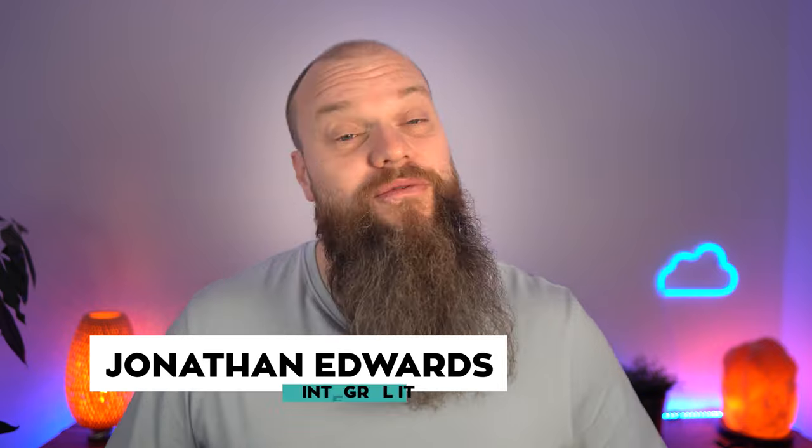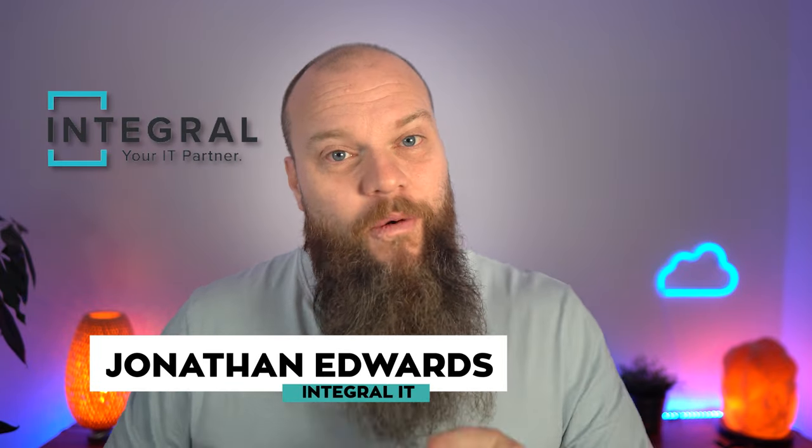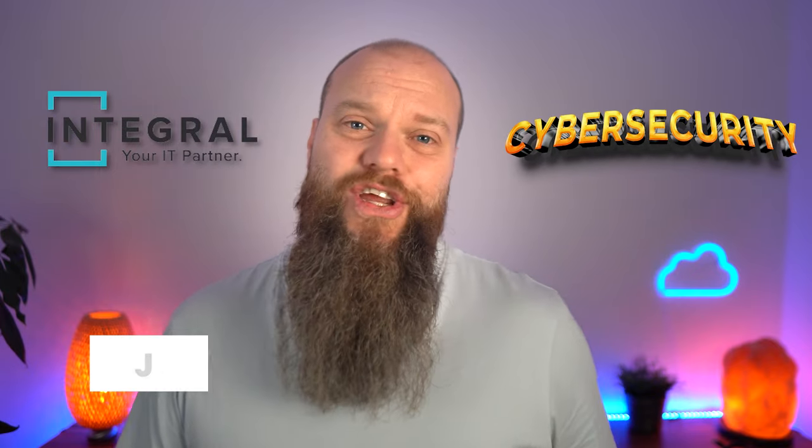Before we start, a quick introduction. My name is Jonathan Edwards from Integral IT. We help businesses all over the world with their Microsoft 365 and their cyber security.